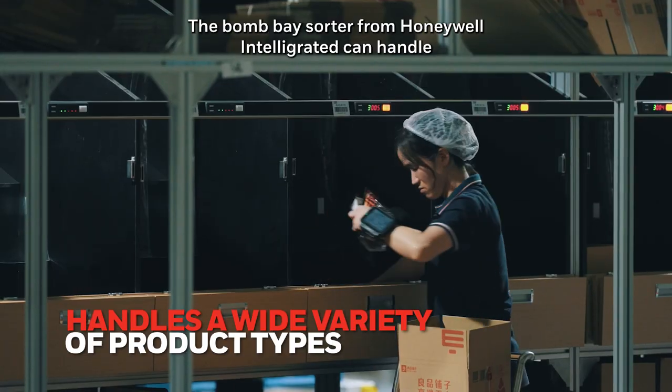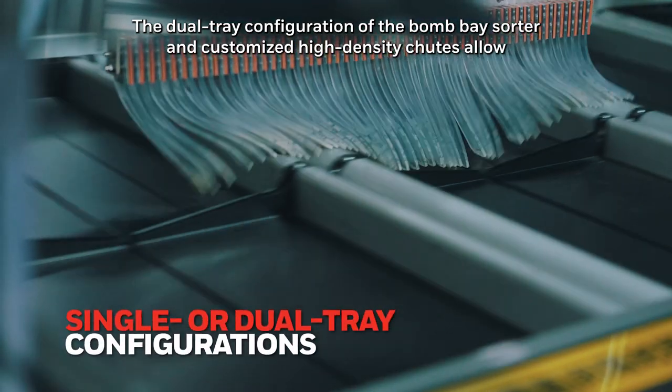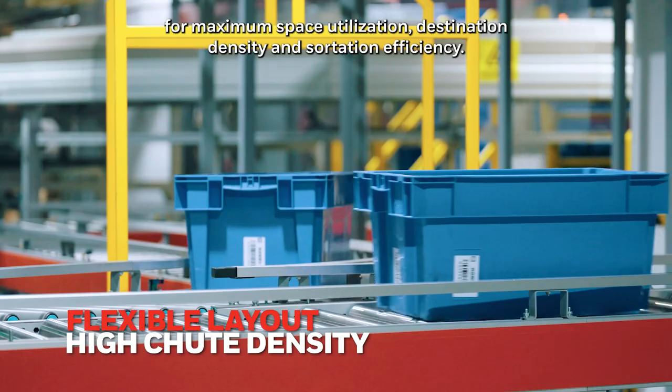The Bombay Sorter from Honeywell Intelligrated can handle a variety of product types, including non-conveyables. The dual tray configuration of the Bombay Sorter and customized high density chutes allow for maximum space utilization, destination density and sortation efficiency.